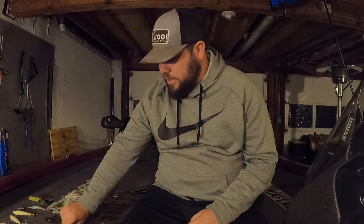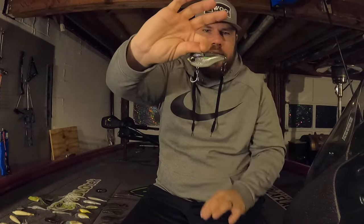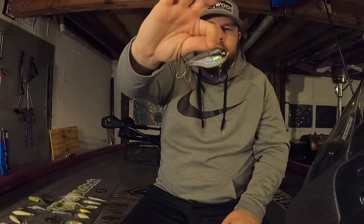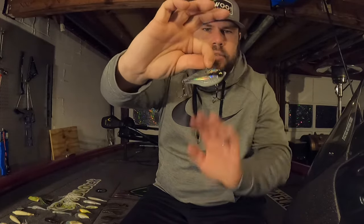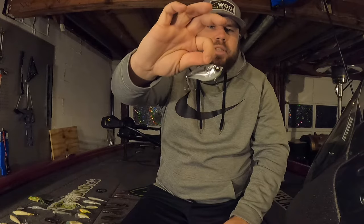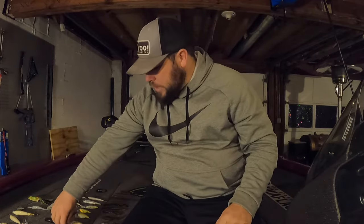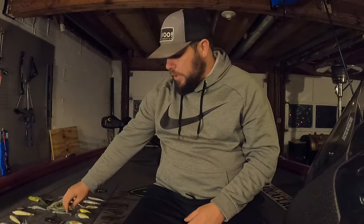Moving into hard baits — starting with a lipless crankbait. The one I have a ton of confidence in is the Sixth Sense Quake 70 in my favorite color, shad burst. It has a very aggressive rattle and a translucent color — you can kind of see through it. One reason I really like this lipless crankbait is the head is really flat, so you can fish it vertically or on a fast horizontal retrieve, and jigging it vertically with that wider head design works really well.